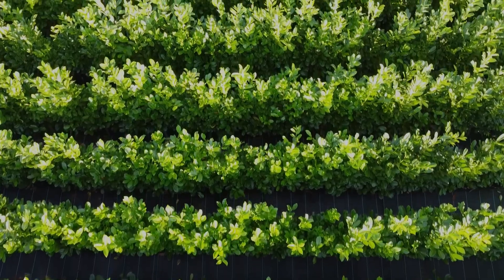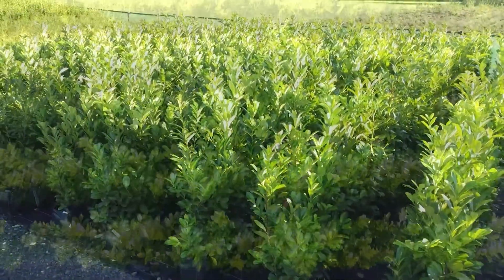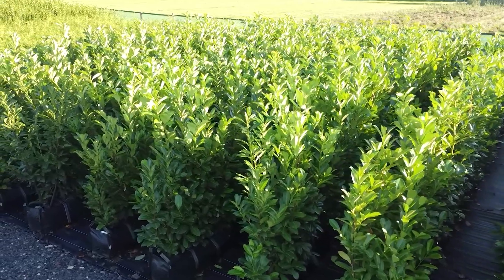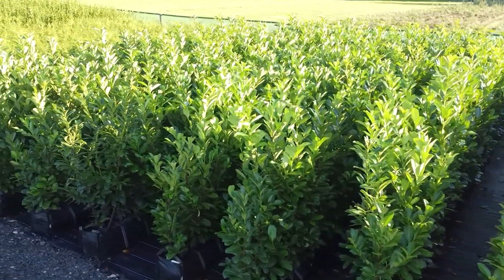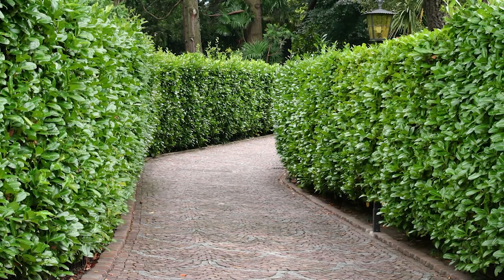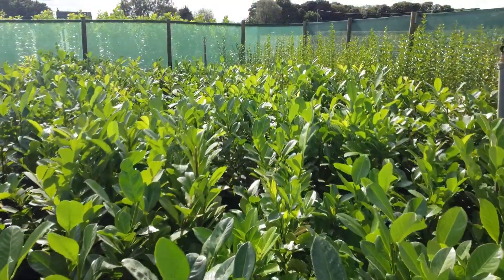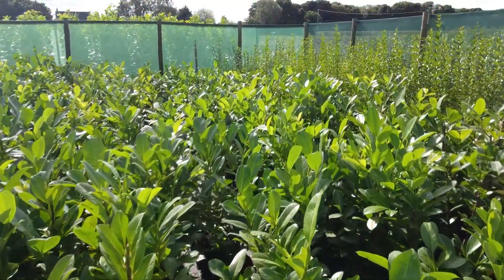Common laurel hedging plants, also known as prunus laurocerasis, are one of the most popular choices for an evergreen hedge. Known as cherry laurel, as they produce berries resembling cherries and have leaves similar to that of the bay laurel. Laurels are good because they form a tall, dense evergreen hedge relatively quickly, and they grow well in most locations and are easy to maintain.